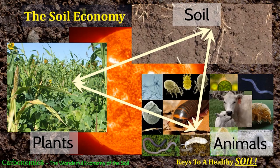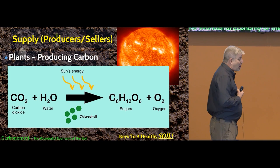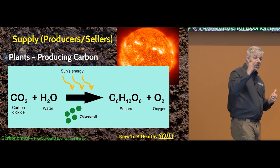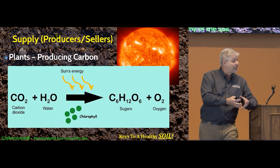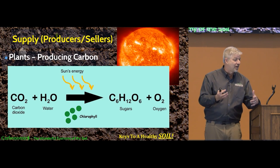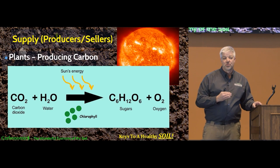The first economic principle is supply. You can't have a healthy, productive economy if you don't have something to sell. Plants are producing carbon — this is photosynthesis, probably the most important chemical formula in the whole world. CO₂ plus water (H₂O), with the energy of the sun taking place in the chloroplast of a green plant, creates C₆H₁₂O₆, which is glucose — a very simple carbohydrate — and oxygen. Oxygen is a byproduct of photosynthesis, and that glucose molecule is going to be the building block of many other things that happen in the soil. Plants are the only thing that can do this.